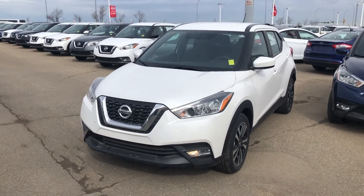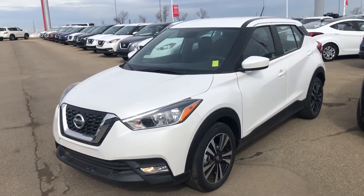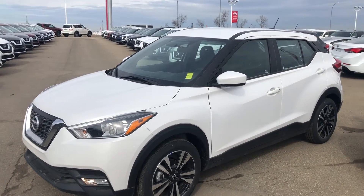Hey, this is Cooper at Sherry Nissan here. Just want to show you this beautiful 2019 Kicks SV that you were inquiring on. The Kicks is an awesome vehicle and in this white color it looks amazing in the sun.